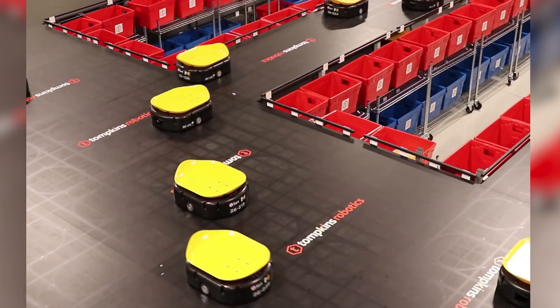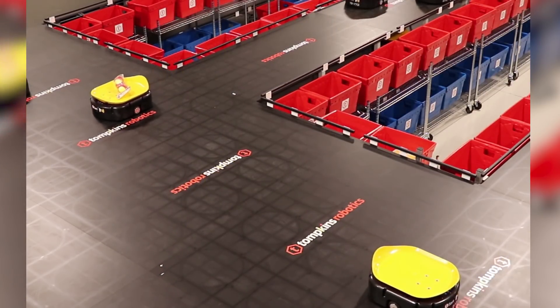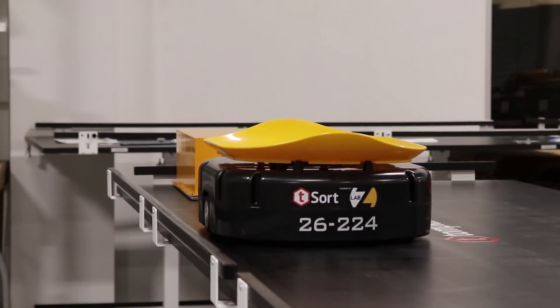Parcel bags, boxes, and mailers, and loads up to 30 by 36 inches as well. The robots easily transport cylindrical and other difficult items through unique tray designs, and the robots are self-charging.